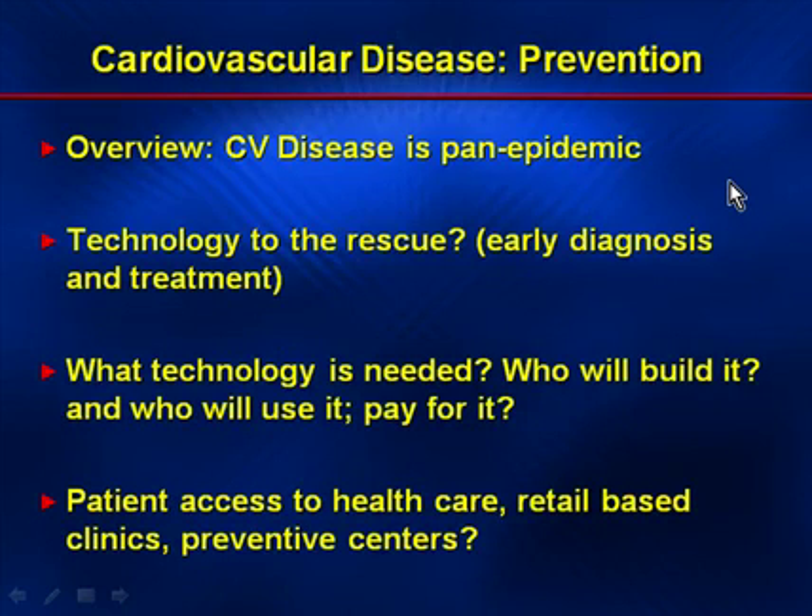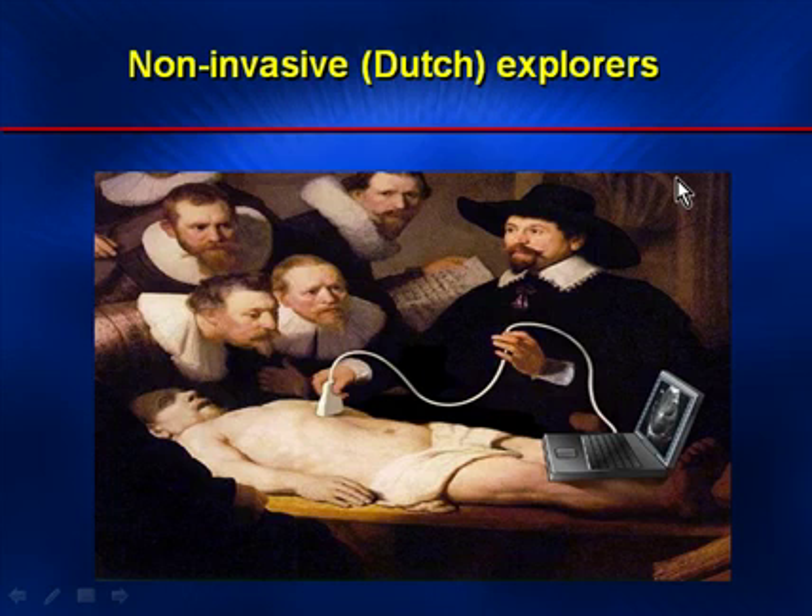We begin with the premise that cardiovascular disease is in fact pandemic. What technology are we going to use? Who's going to rescue and make early diagnosis of patients? Who will build it? Who's going to pay for it? And how do patients access healthcare? Non-invasive imaging, as illustrated here, shows that ultrasound is portable, goes to the bedside, and is quite inexpensive.